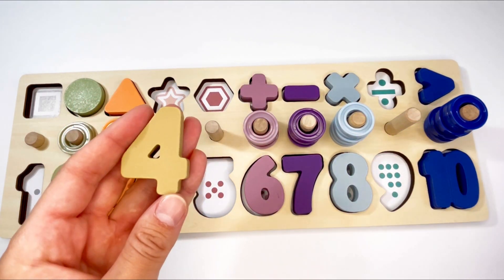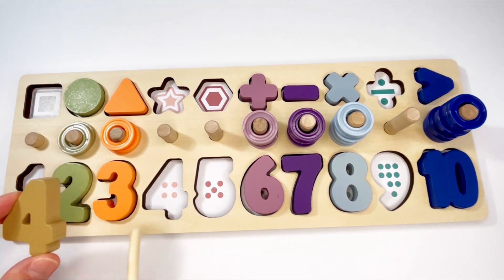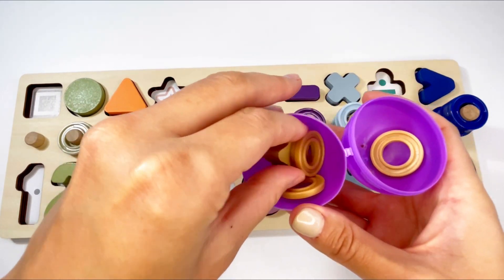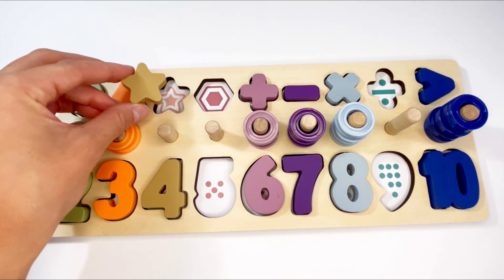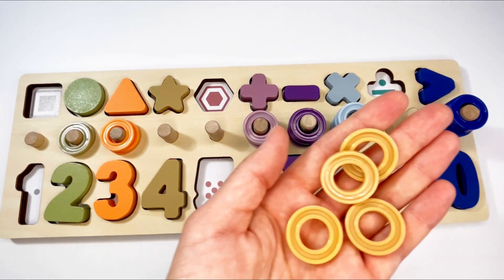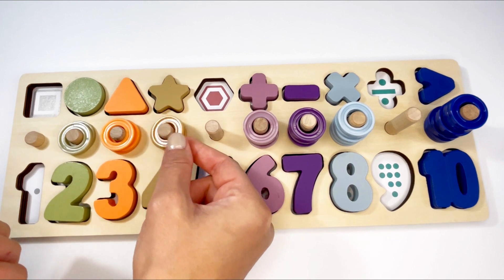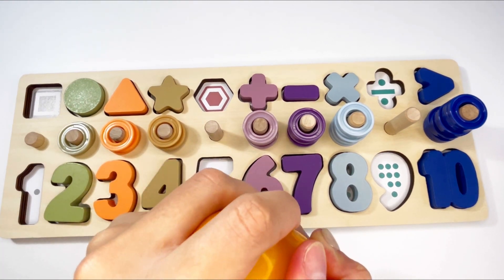Well done! Now let's count the rings together: one, two, three, four, five, six, seven, eight. Well done! Let's see what's inside this purple egg. It's the number four! That's right. Let's see where it goes — no, it goes here. Let's count: one, two, three, four. We have a star — that's right — and it goes in here. Let's count the rings: one, two, three, and four.